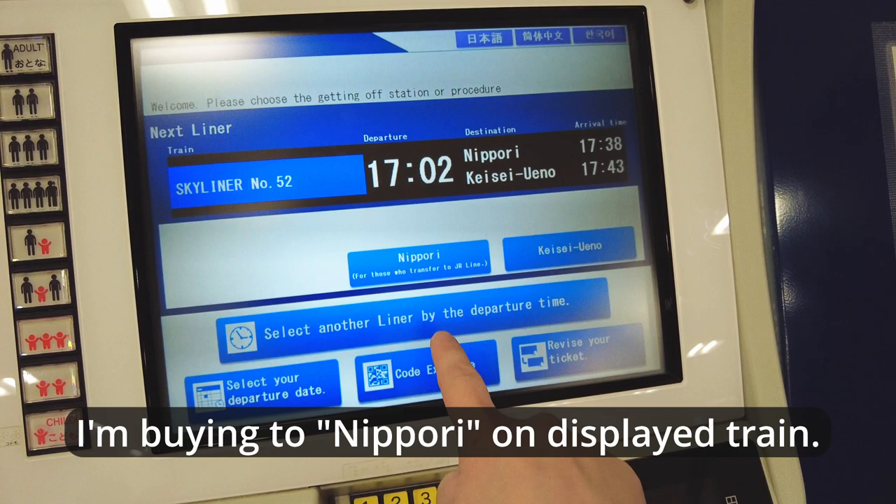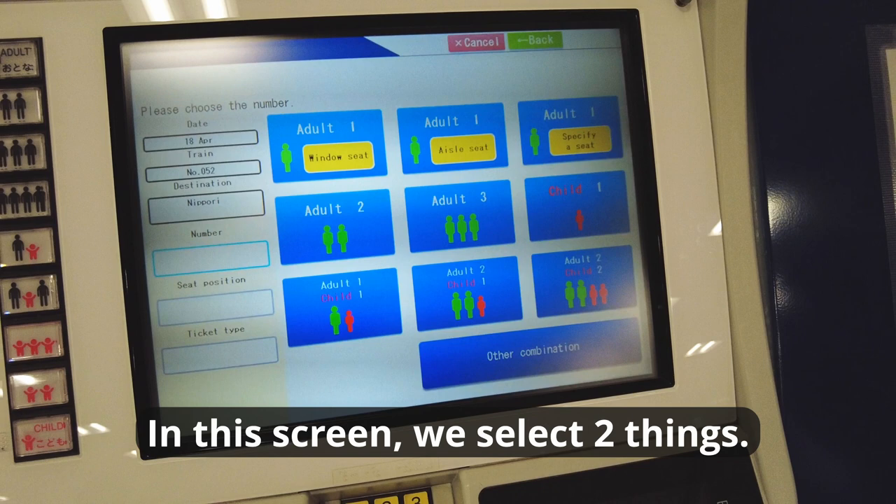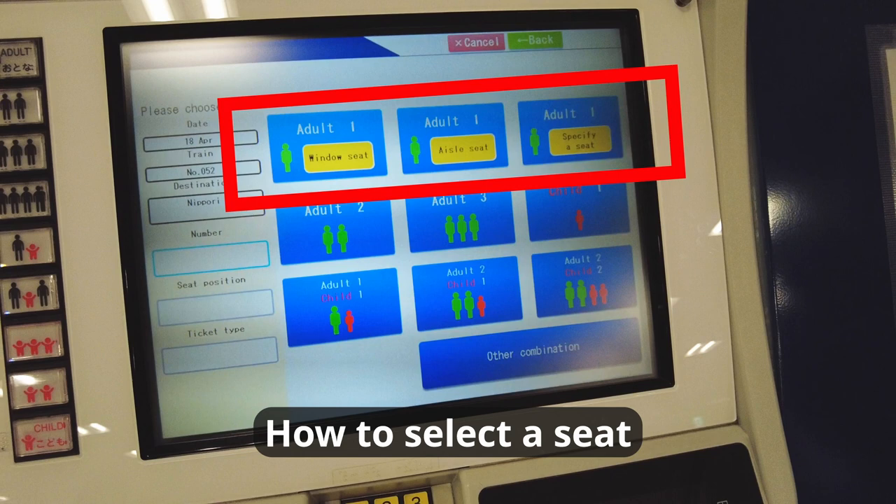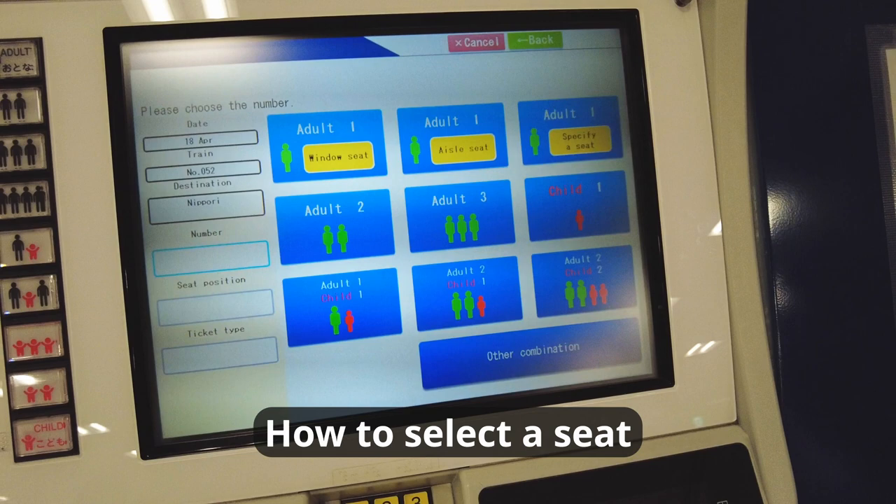I'm buying a ticket to Nippori on the displayed train. On this screen, we select two things: the number of tickets and how to select a seat — window-side seat, aisle-side seat, or choose a specific seat from a map.